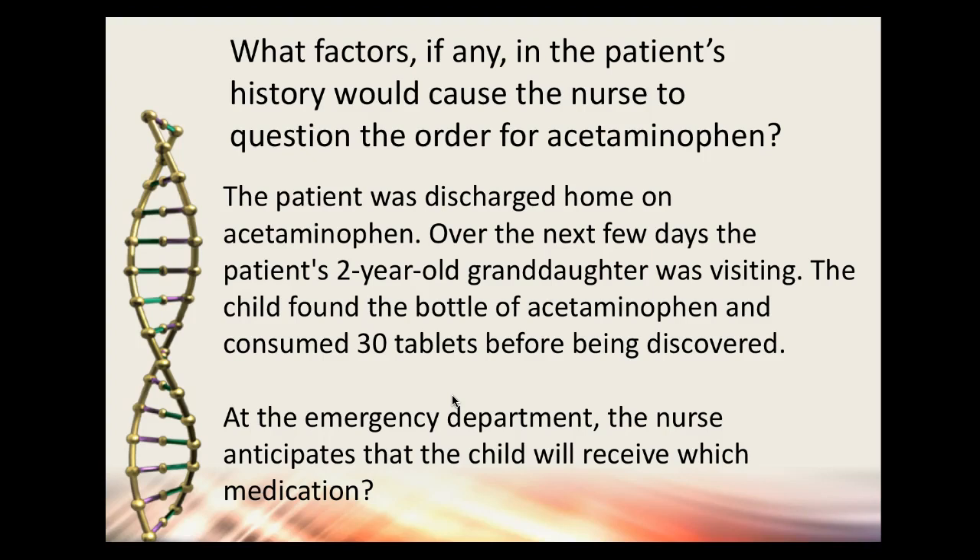This underscores medication safety — just because Tylenol is over the counter doesn't mean it's safe, especially in large doses, and medications must be kept away from children. For treatment of acetaminophen overdose, we now use acetylcysteine (Mucomyst) to help get the drug out of the system — years ago activated charcoal was used.